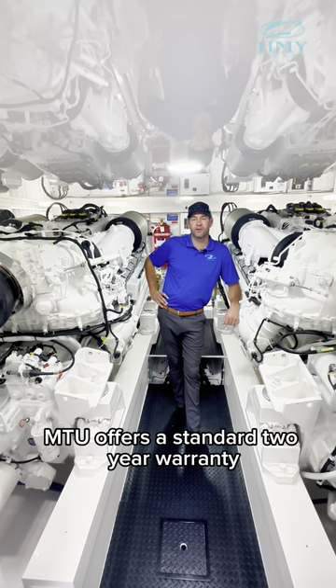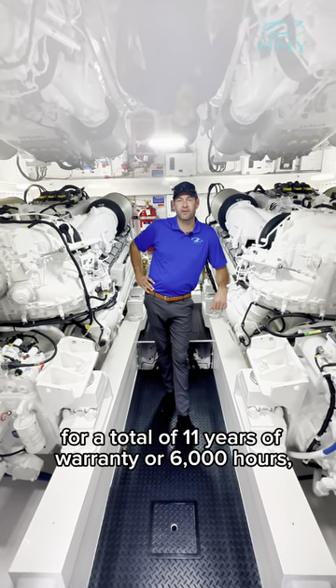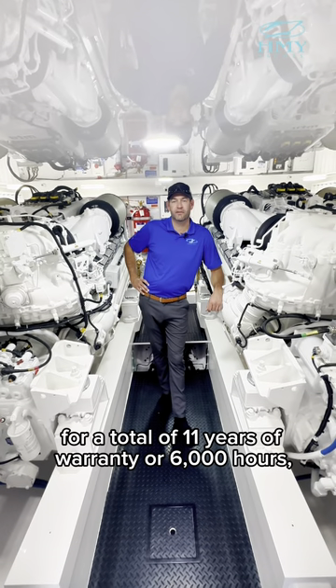MTU offers a standard 2-year warranty with 9 years of available extension, for a total of 11 years of warranty, or 6,000 hours, whichever comes first.